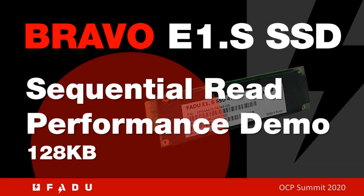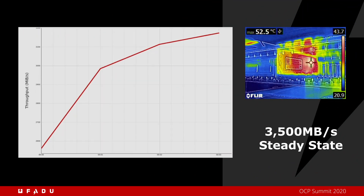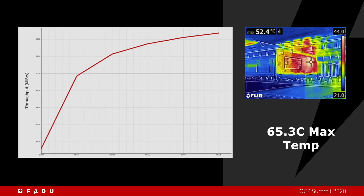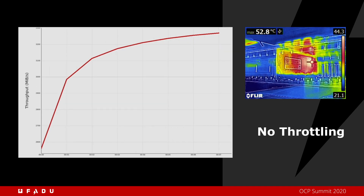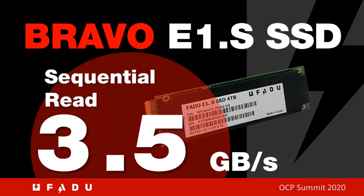In this part of the demo, we run FIO sequential read traffic through the drive. The chunk size is 128 kilobytes. The drive quickly settles to a steady state performance of 3500 megabytes per second at a maximum temperature of 65.3°C — no throttle.